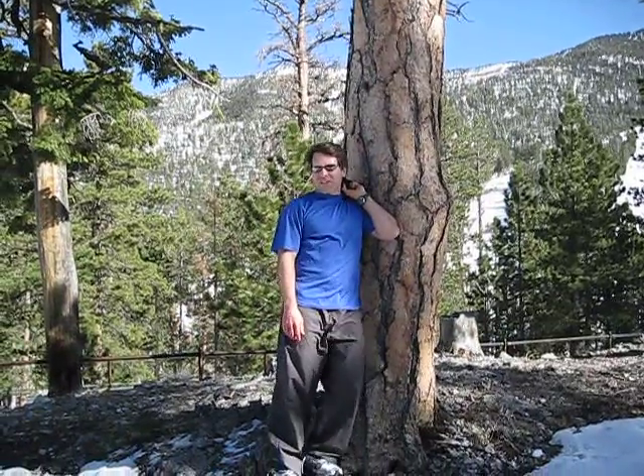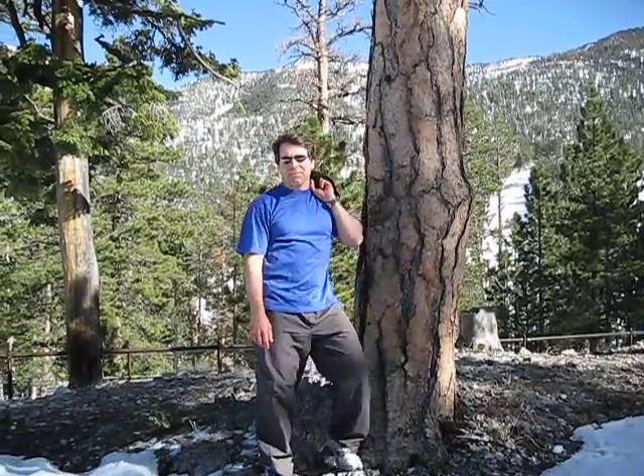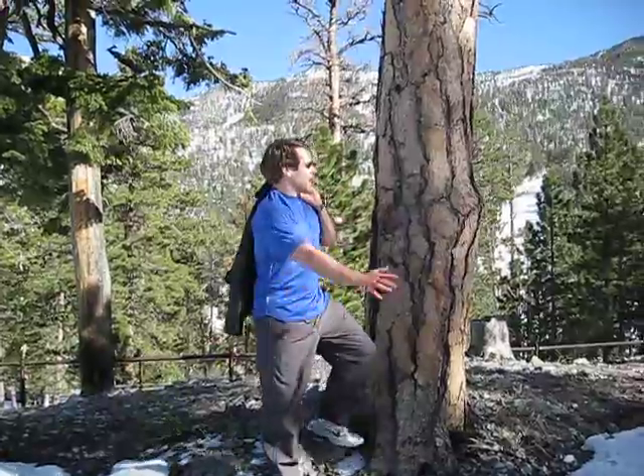Hi, this is Dr. Clyde. I'm up here at Mount Charleston, and it got me to thinking about fiber.